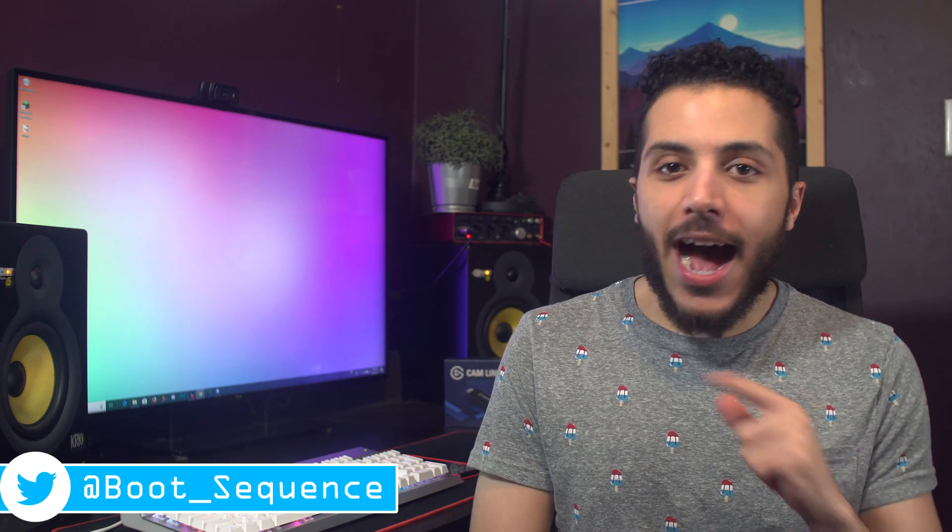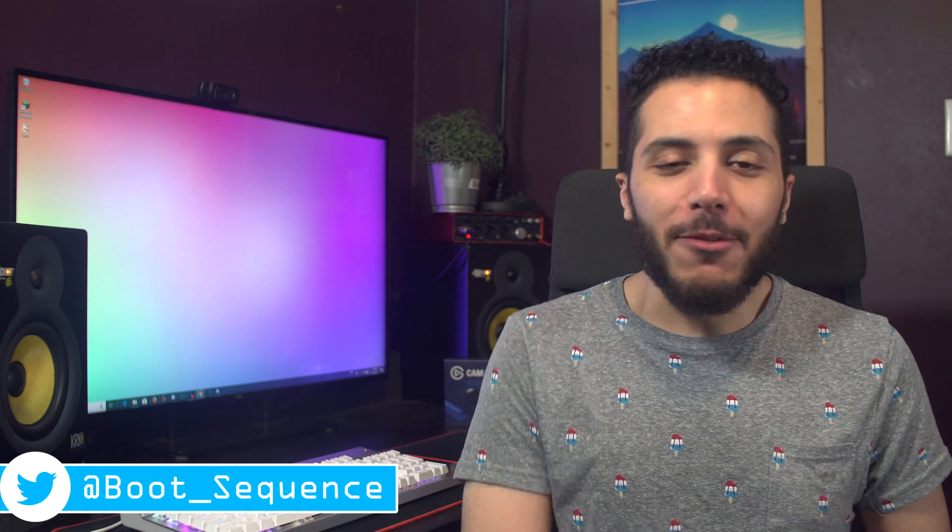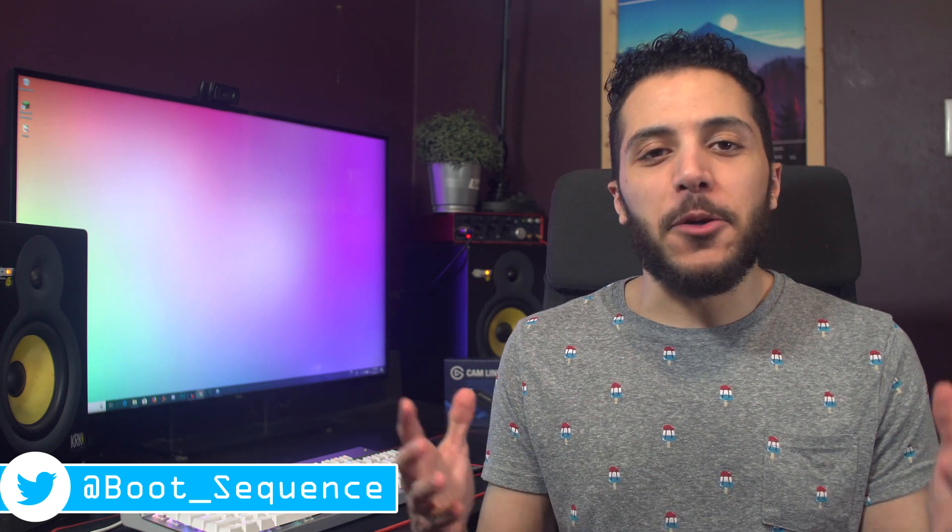Today in the news, AMD is feeling hot, Intel is working on a phantom, and no one is safe. What's up guys, I'm Snows, and this is your Boot Sequence.